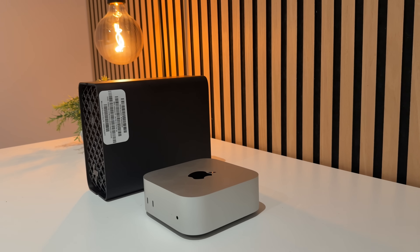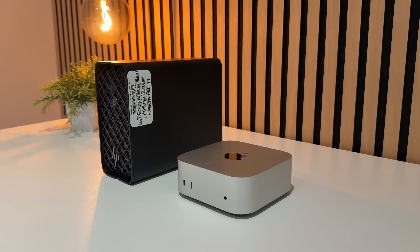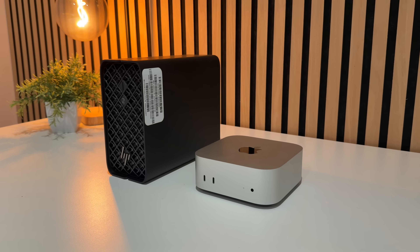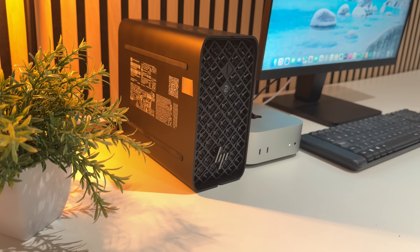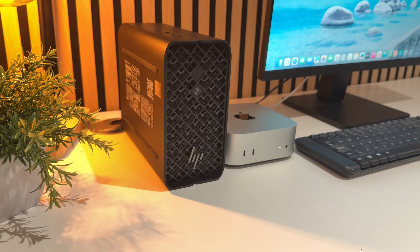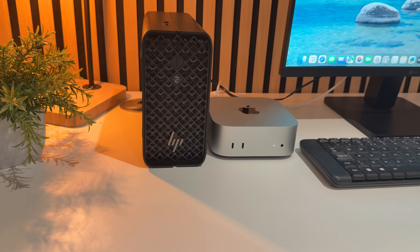HP calls this compact, though compared to the Mac Mini I'd probably say no — but it's not huge for what it is. It has plenty of ports, which we'll cover later, and you can customize it further. Notably, the power supply is built in — no external brick — but even under a little load on the desktop, the fans do spin up noticeably.